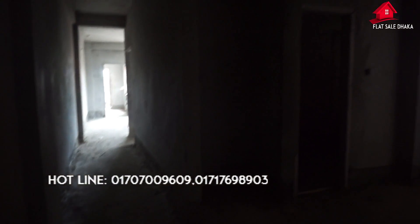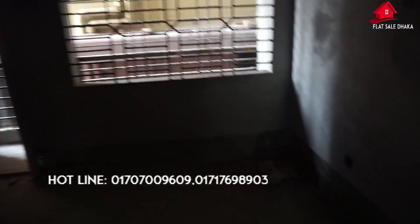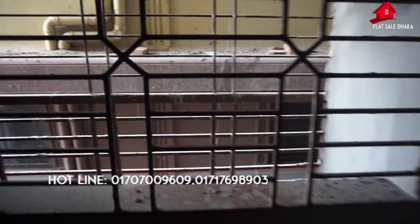This is the third bedroom area. This is a common area. This is an empty bed area. The price is very low.